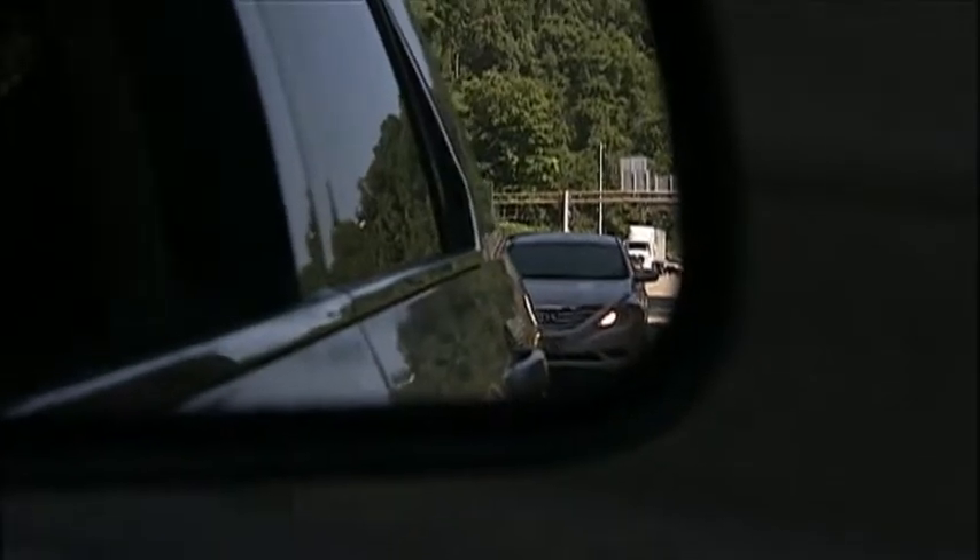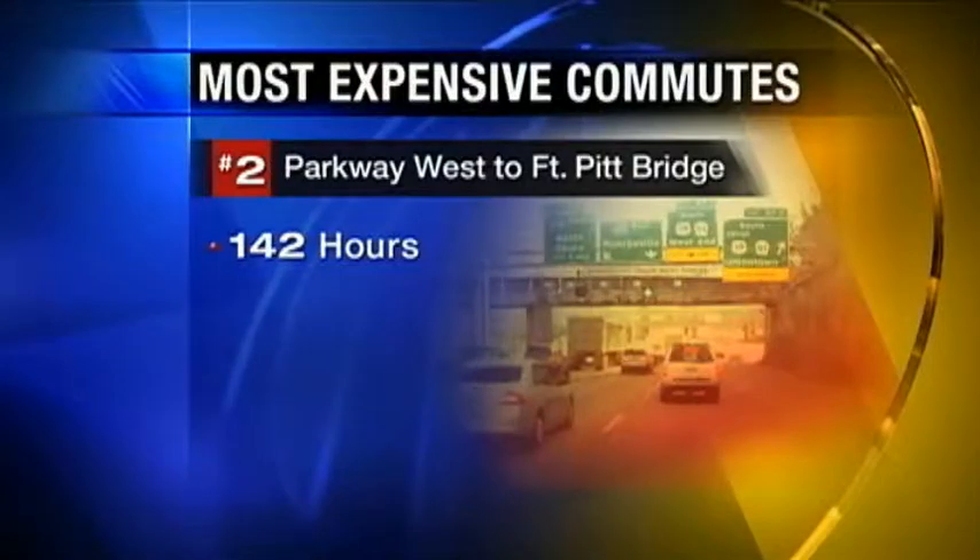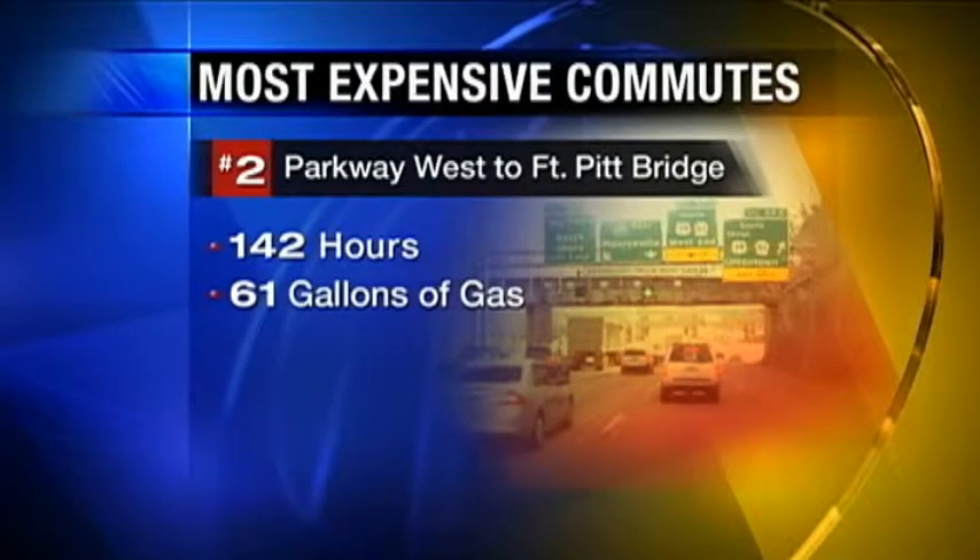Second is the Parkway West from Route 22/30 to the Fort Pitt Bridge. Drivers along this route waste 142 hours, 61 additional gallons of gas, and $50 weekly.